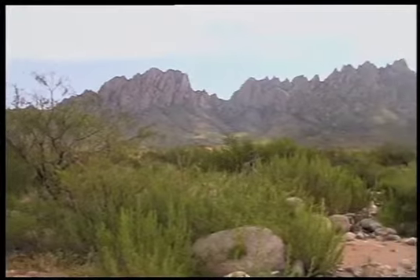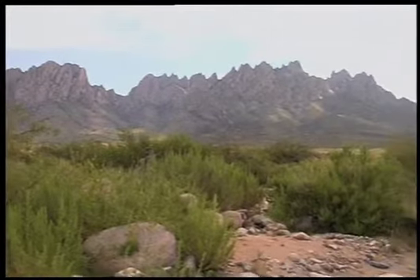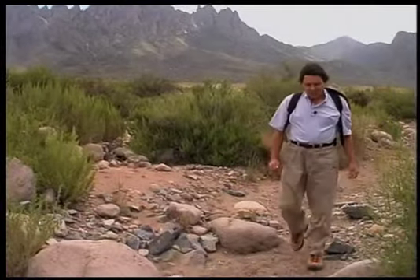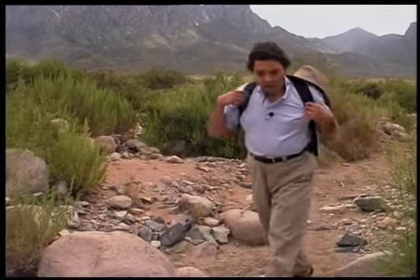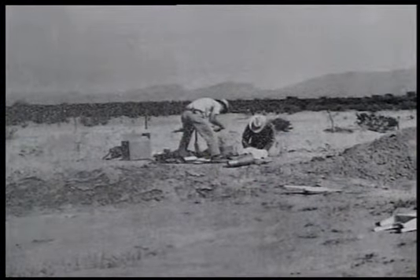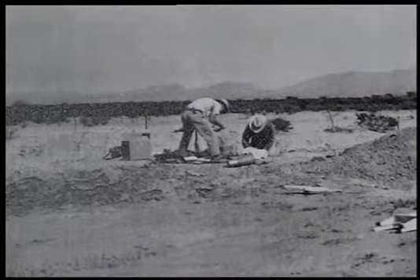Until the 1950s, little scientific data had been gathered on desert soils. Instead, the bulk of scientific inquiry was on more agriculturally productive soils. Then, in 1957, the USDA Soil Conservation Service put science to work, unlocking the secrets of the desert.